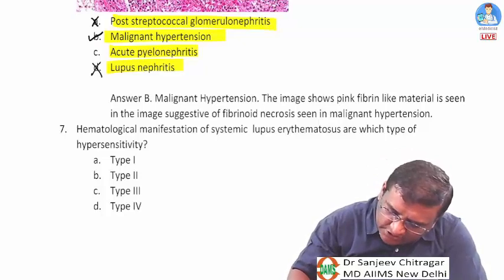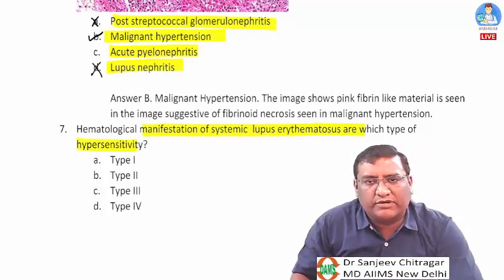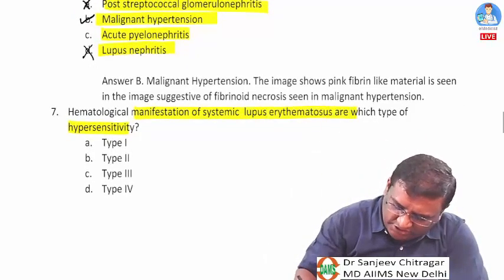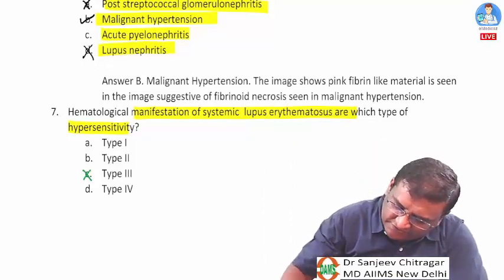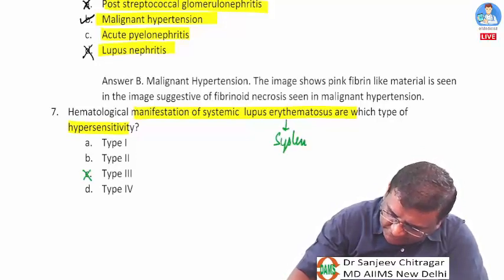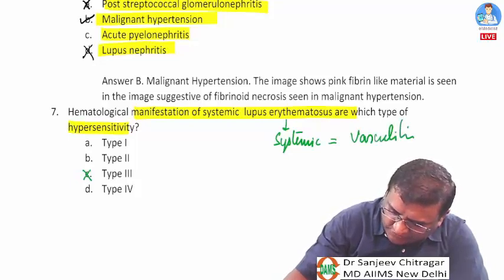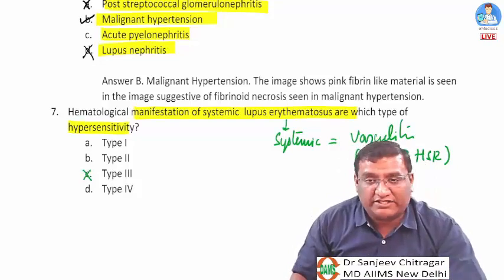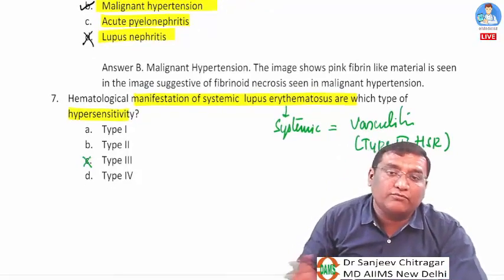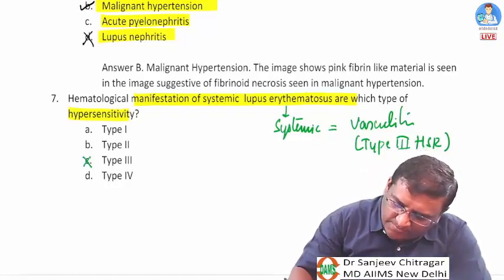Question seven: hematological manifestations of SLE are which type of hypersensitivity — type 1, 2, 3, or 4? This is a tricky question. Most systemic manifestations of SLE are type 3 hypersensitivity due to vasculitis — for example, lupus nephritis and pneumonitis are both type 3.